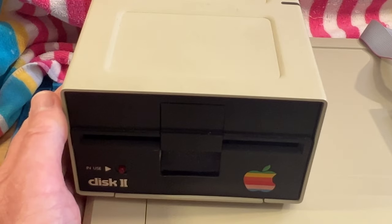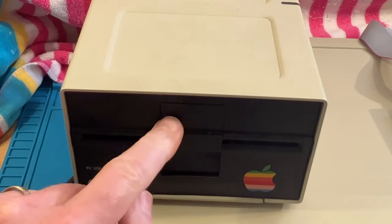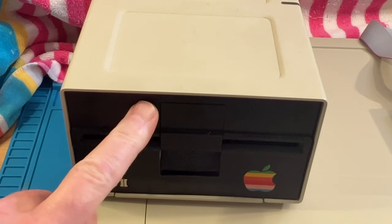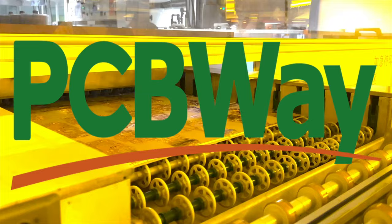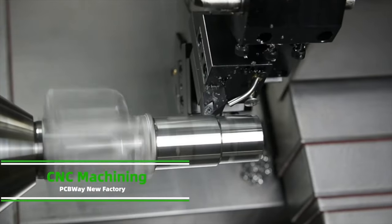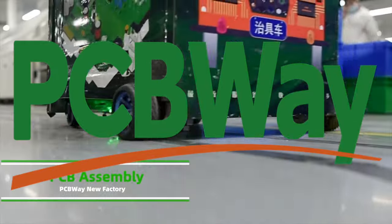I'll put a link in the description for that very cool project. PCBWay can do many things - they offer a variety of services like PCB prototyping, PCB assembly, flex and rigid-flex PCB, CNC machining, and 3D printing, offering you the best value, fast turnaround, and one-on-one assistance. Truly a one-stop solution for PCB and assembly. Go to pcbway.com and see what they can do for you.